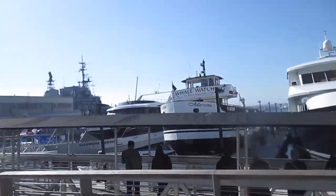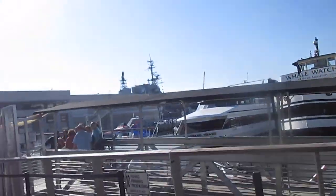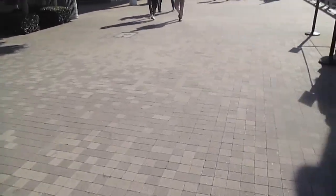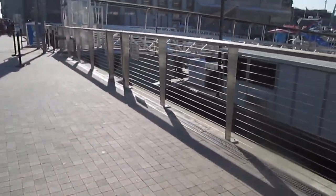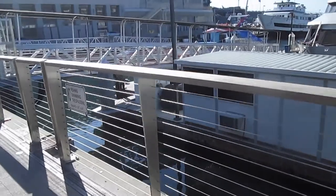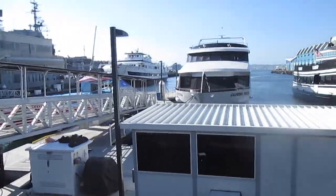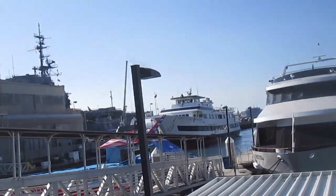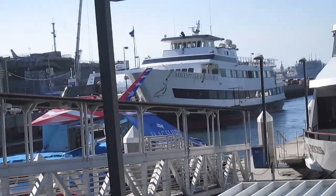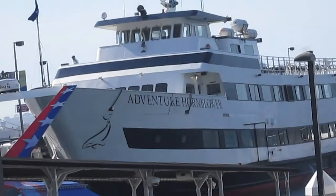Looks like some whale watching excursions are about to start. And then there's another one right there — the Venture Horn Blower — that's the other whale watching boat here. The entrepreneur is waiting to board over there.